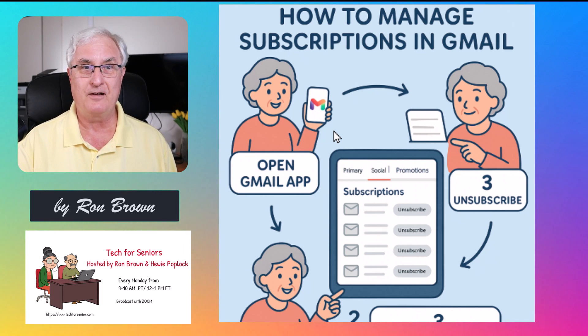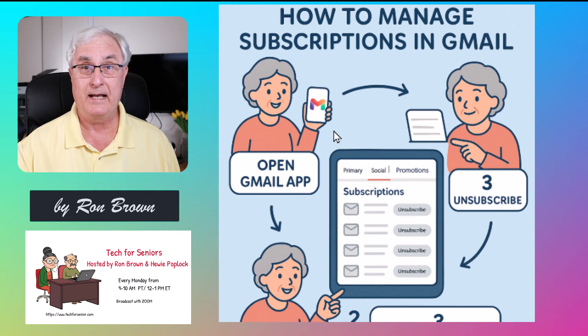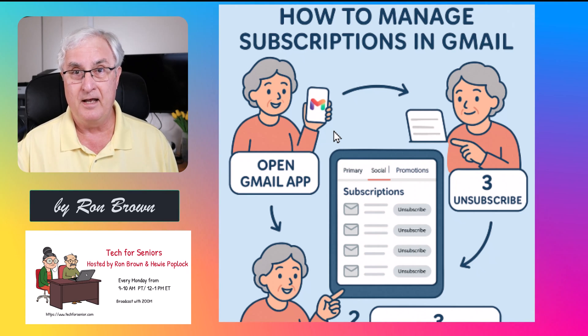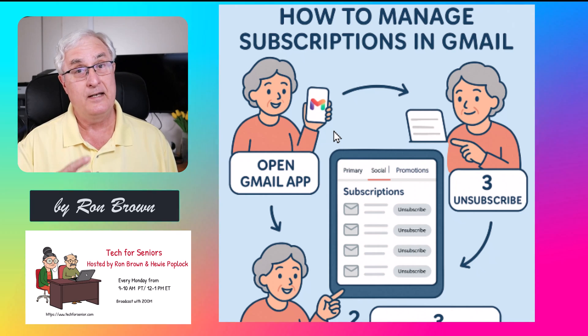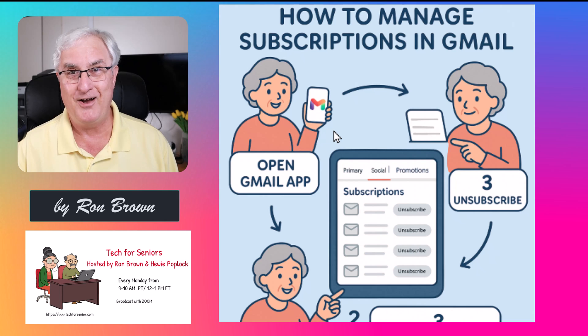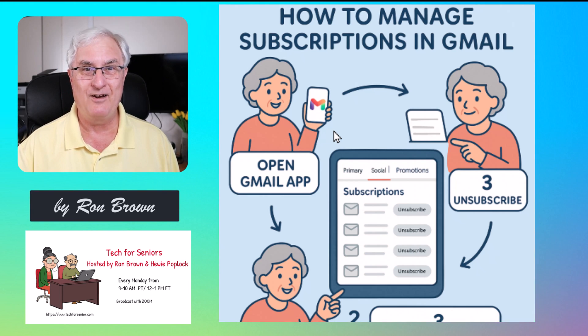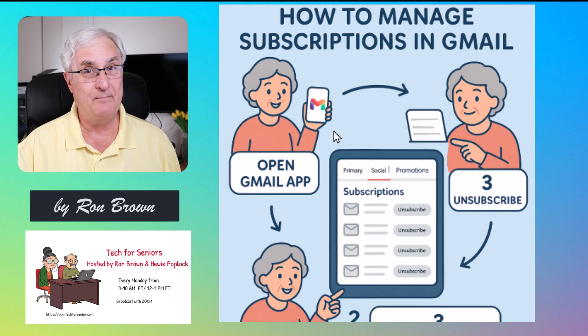Today we're going to talk about Gmail's new subscription feature, which I'm sure you're going to be excited about. It is rolling out as I speak. I live in Canada and I have the feature — it's amazing. We did get it before my partner Huey Poplick got it in Florida. So it is rolling out, but I want to show you this is a great feature and something you'll for sure want to use.